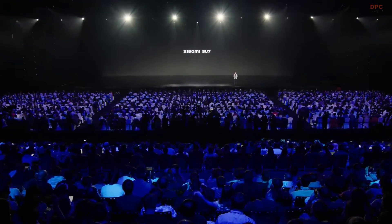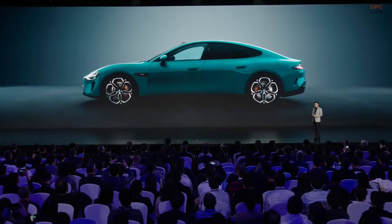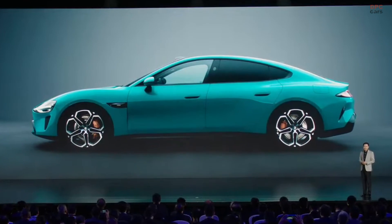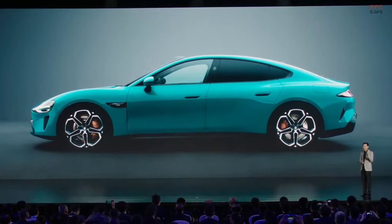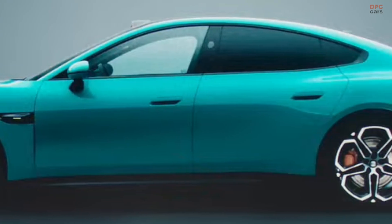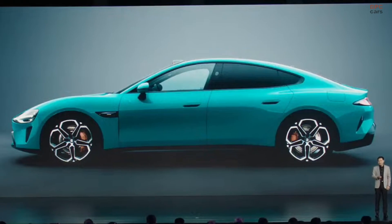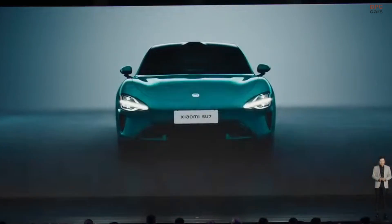Is it beautiful? Let's take a closer look from the side. Very graceful outline. At first sight, it feels like your heart is flipped. This is the most beautiful angle from which to look at the Xiaomi Su7.